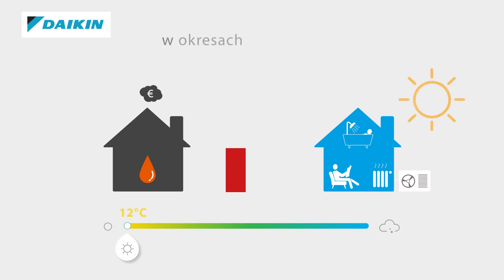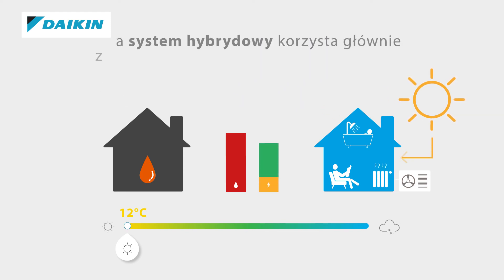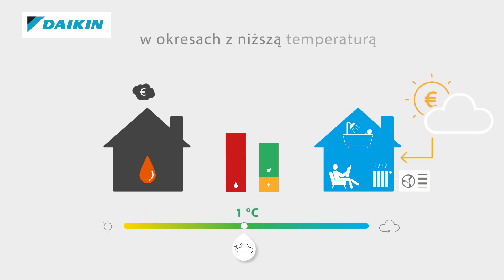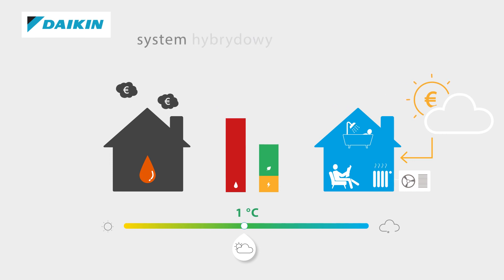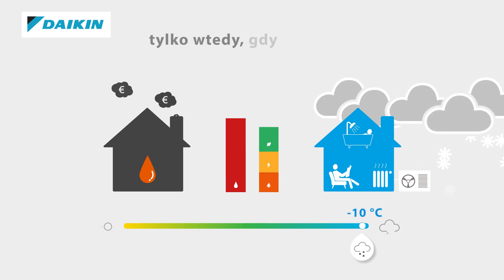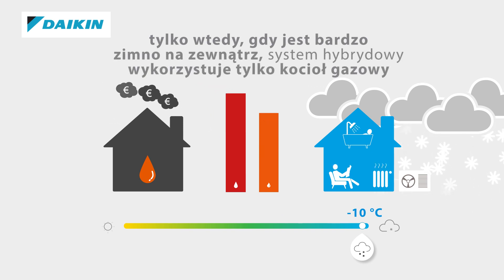During mild seasons, a conventional boiler will consume expensive fossil fuel, while a hybrid system will mainly use its heat pump to create the same comfort almost for free. During colder seasons, the fuel consumption of a conventional boiler will only increase, whereas a hybrid system will optimize your comfort by switching into hybrid mode. Only when it gets extremely cold will our system switch to the use of its gas boiler.